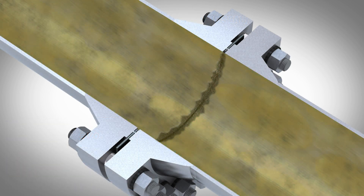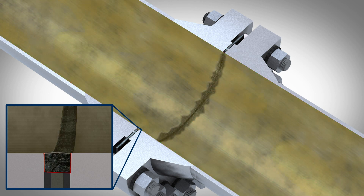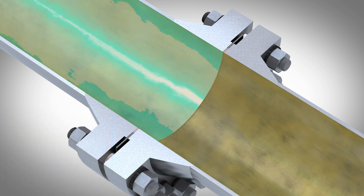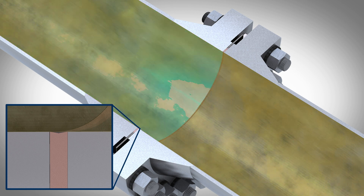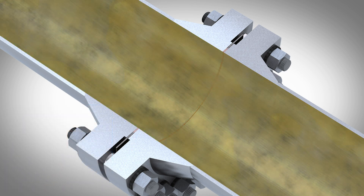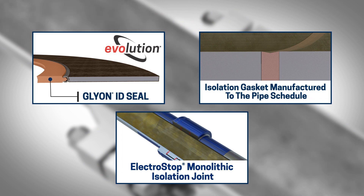Another issue with isolation joints and electrical bridging is whether the isolation gasket matches the pipe bore or not. If the isolation gasket is not made to match the pipe bore, there is a high probability that iron sulfide or other conductive particles will build up in the gap that is created. The best practice is to have the isolation gasket manufactured to the same pipe bore as the pipe itself, so there is no gap for particles to build up in. There is no absolute method to totally stop electrical bridging, but these two practices have been proven to significantly extend the life of the isolation joint.